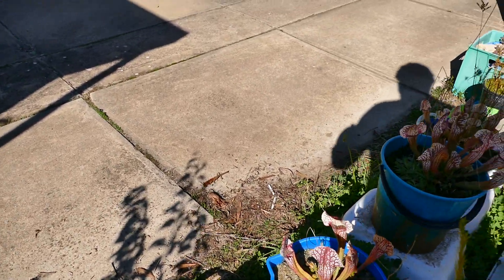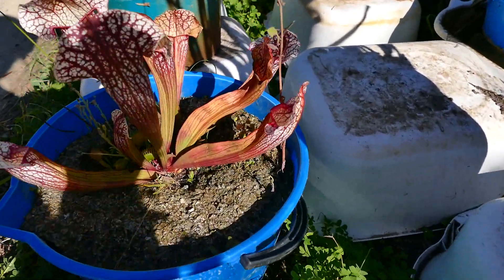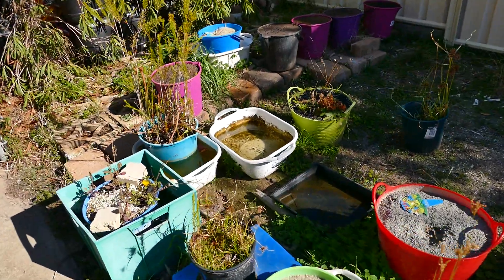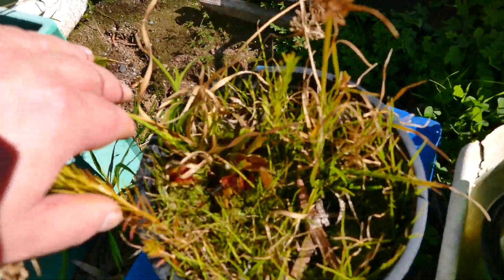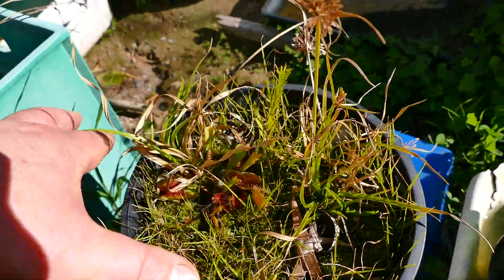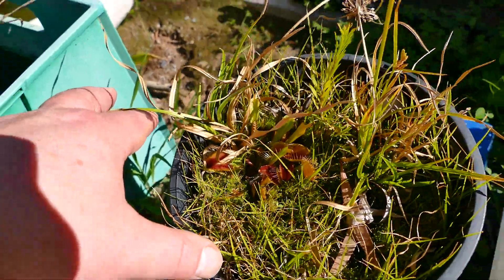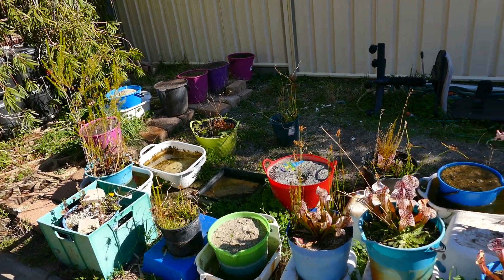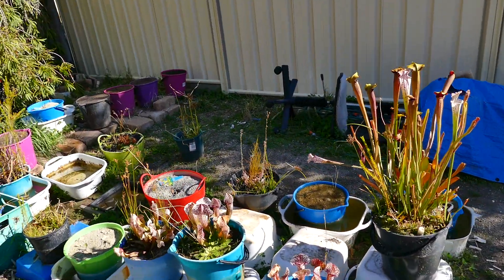And of course the fly traps are — well, I don't know, still chugging out centimetre and a half size traps, slowly, but it's settling down for the usual dormancy. It's touch and go whether you want to water them or not.